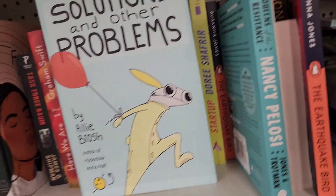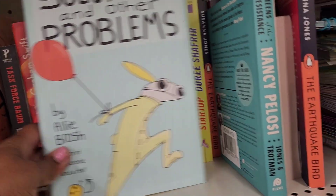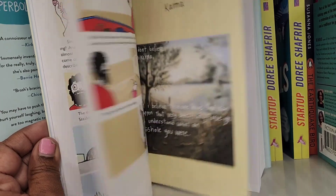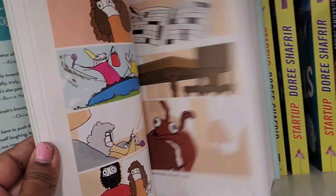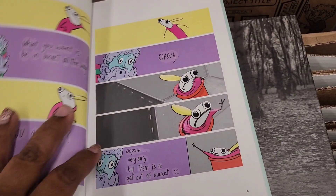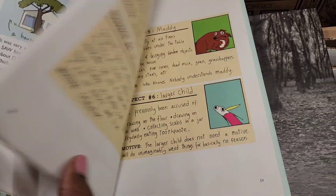They have Solutions and Other Problems by Allie Brosh, a New York Times bestseller, retailed for $30 — really colorful and beautiful. There's also a big heavy pretty yellow hardback book that's a bestseller — the illustration is a balloon and it's really really cute.